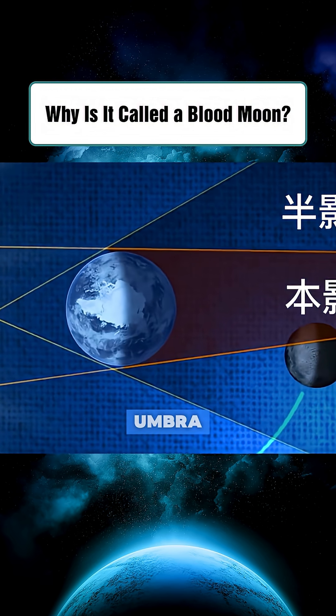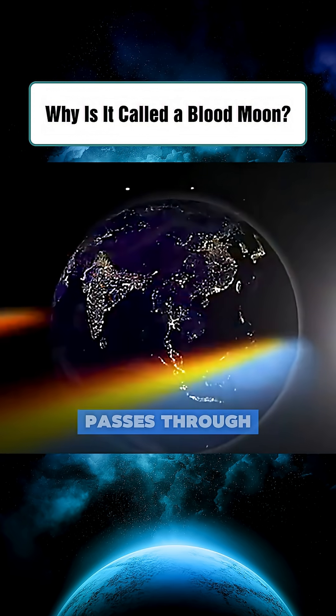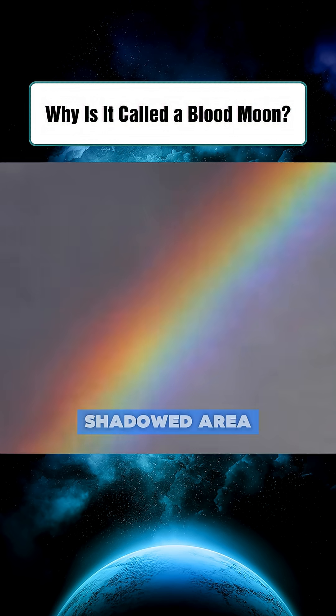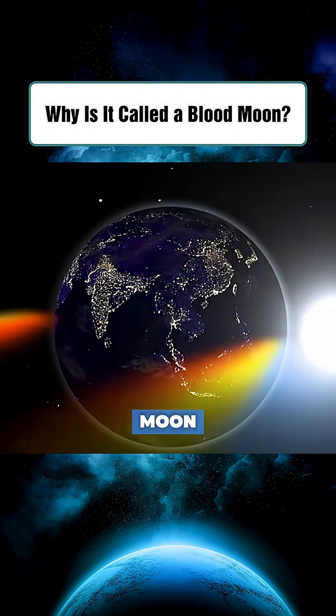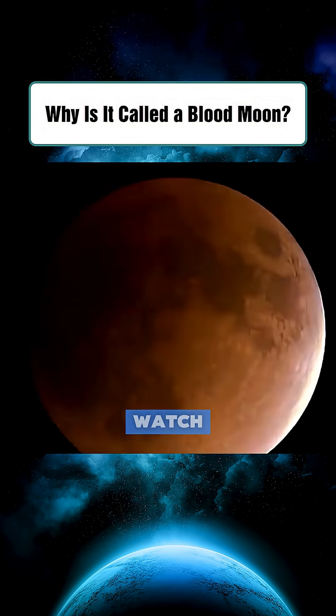When the moon moves into the umbra, direct sunlight no longer reaches it. However, sunlight still passes through earth's atmosphere, gets refracted, and sneaks into the shadowed area. Sunlight is made of seven colors, with red having the longest wavelength, so it bends the most. As a result, red light reaches the moon, making it glow with a classic coppery red hue — this is the blood moon we love to watch.